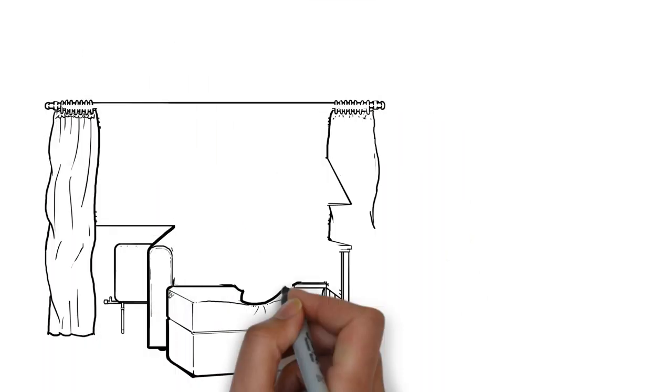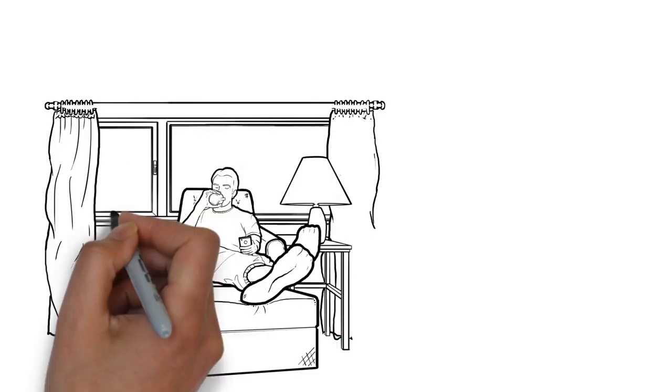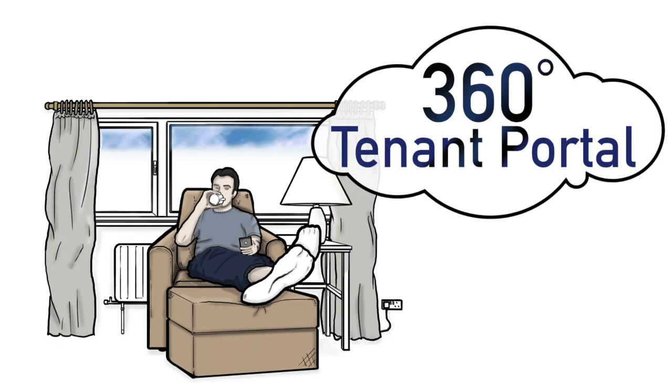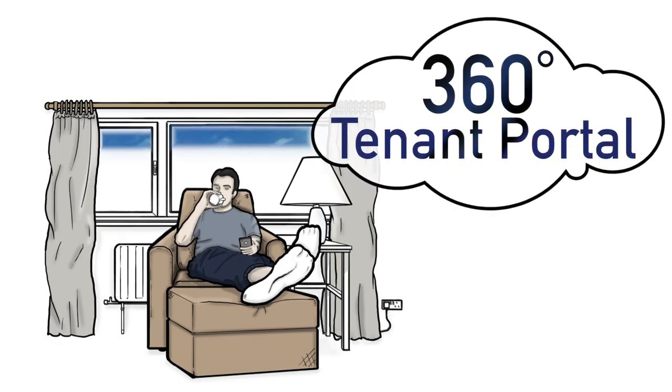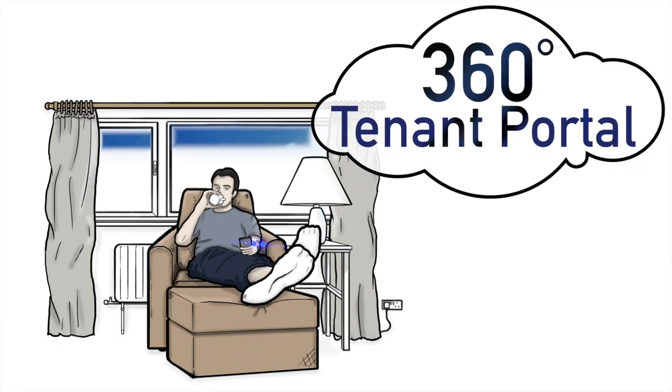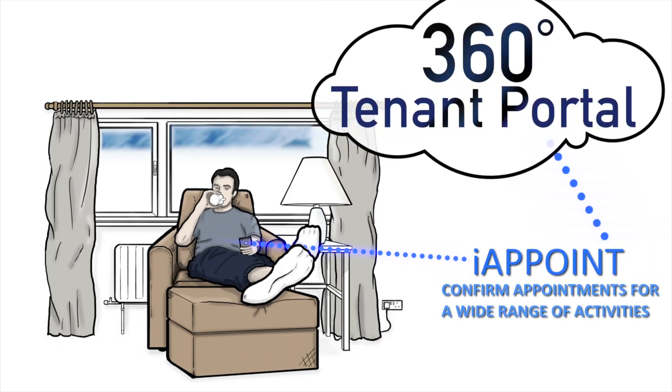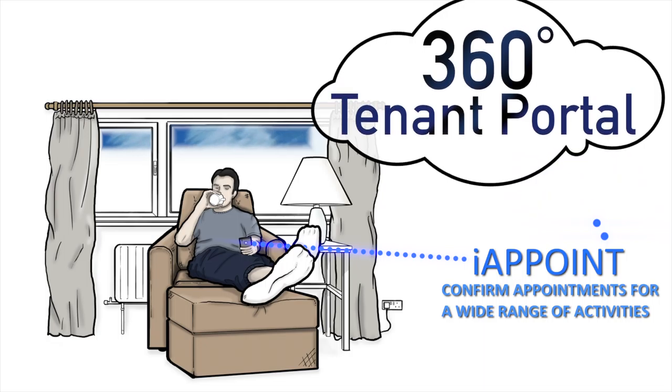We also deliver a class-leading 360 self-service portal and a self-service app. These drive digital inclusion by allowing your customers to manage aspects of their tenancy themselves online through their device 24/7. They can also use our iAppoint technology to confirm appointments for a wide range of activities, such as repairs.